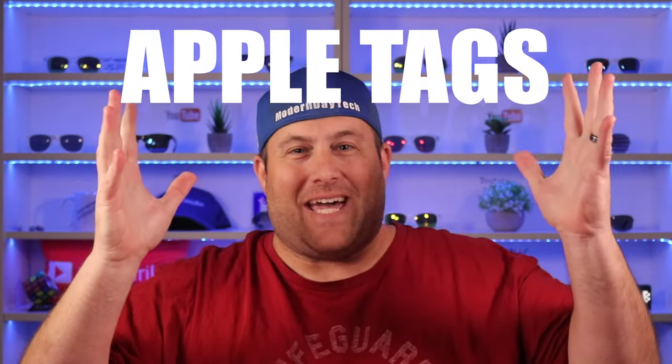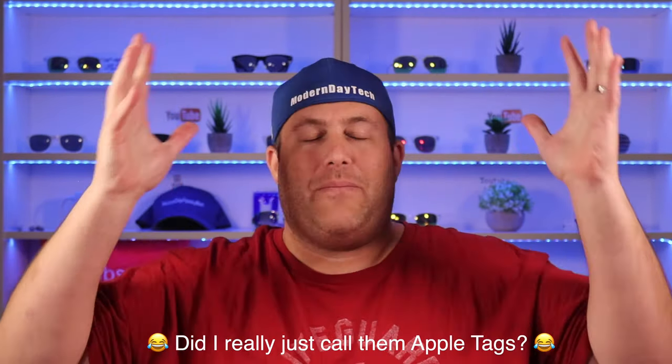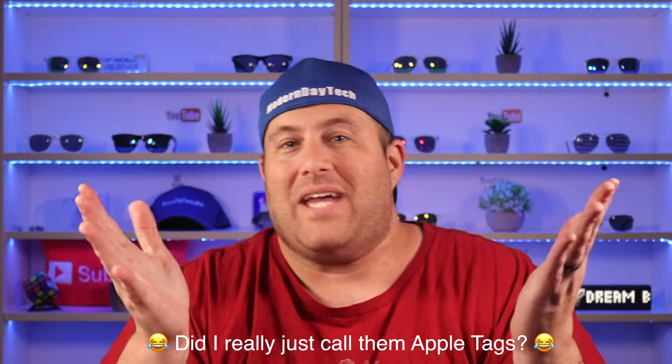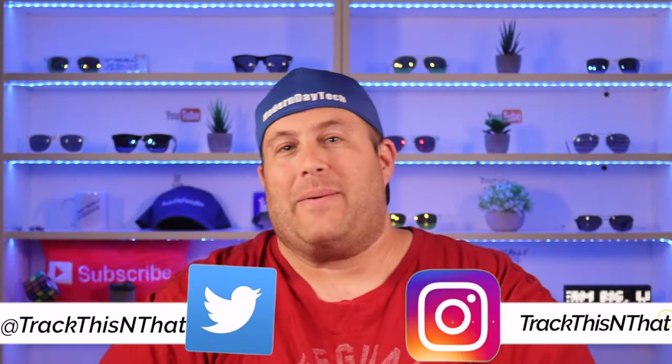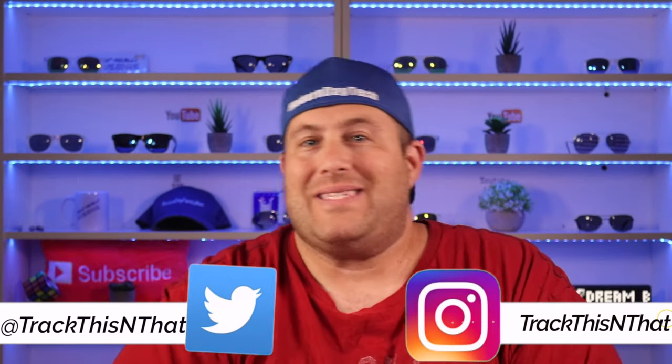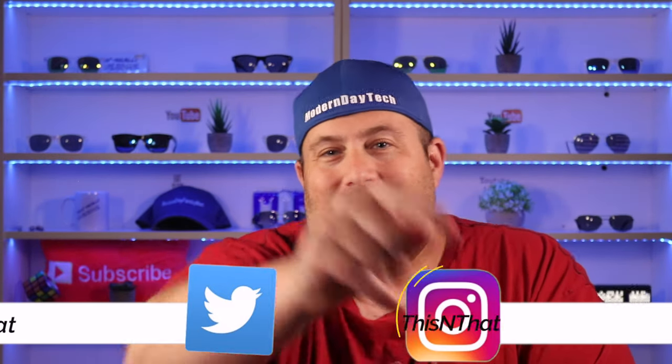Appreciate you guys listening to me on my soapbox. I'm super excited for Apple AirTags — they are going to be amazing. If you're as excited as I am, let me know why down in the comments, make sure you hit the subscribe button below, and I'll see you guys on the next video.